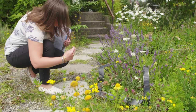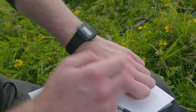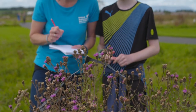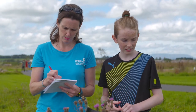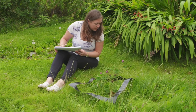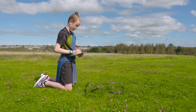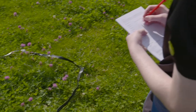Take a photo of your target flower patch. Set a timer for 10 minutes. Stand close enough to the patch so that you can see the insects landing on the flowers, but don't lean over the top of the patch, as your shadow can deter insects from visiting.